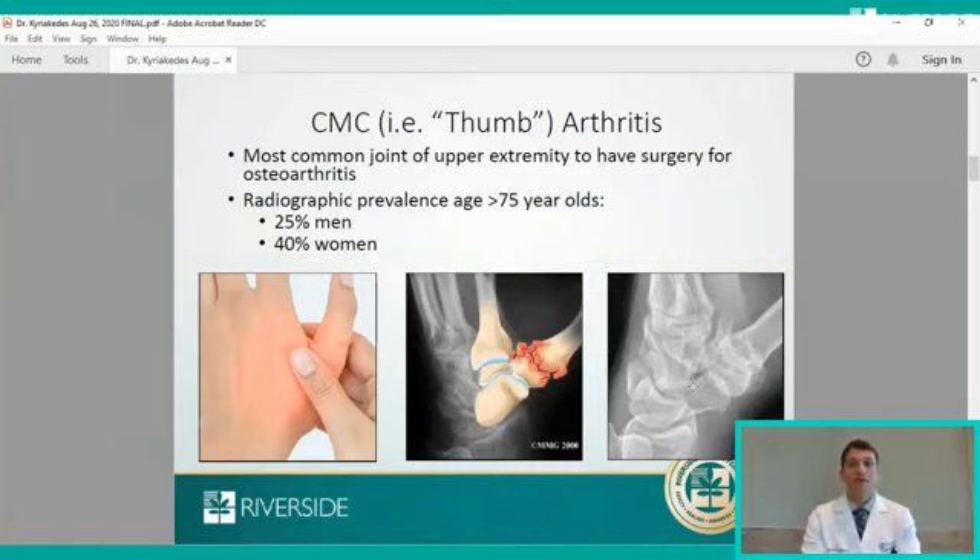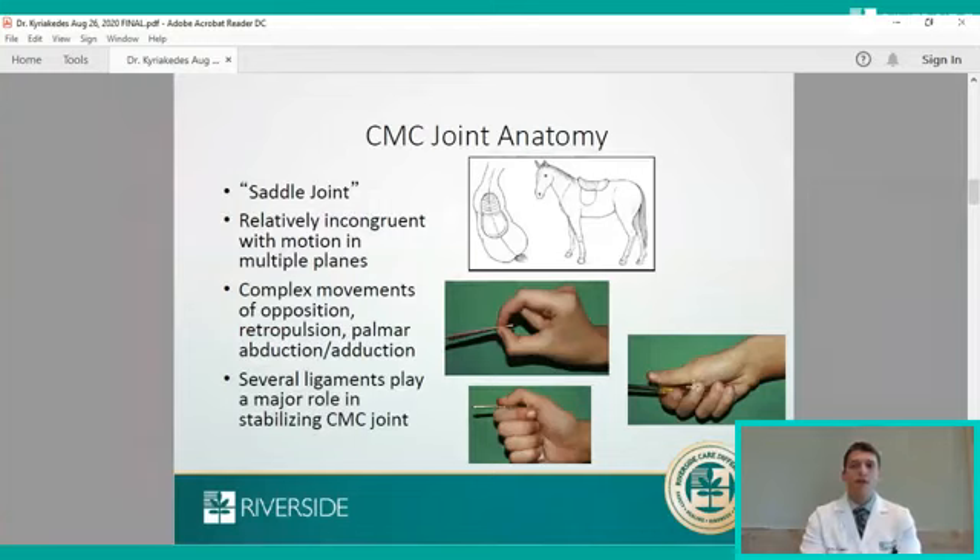The CMC joint is a very unique joint, referred to as the saddle joint, due to the fact that both sides of the joint on either bone are relatively incongruent, allowing motion in multiple planes. Movements of the thumb CMC joint include opposition, retropulsion, palmar abduction, and adduction. This allows complex movements we use in everyday life, such as precision grip, pinch grip, and grip strength — like gripping a screwdriver. Due to the relative incongruity of the two ends of the joint, several ligaments play a very important role in maintaining stability. One ligament in particular, the palmar oblique ligament — the degree of damage to this ligament corresponds with the degree of damage seen on x-rays.